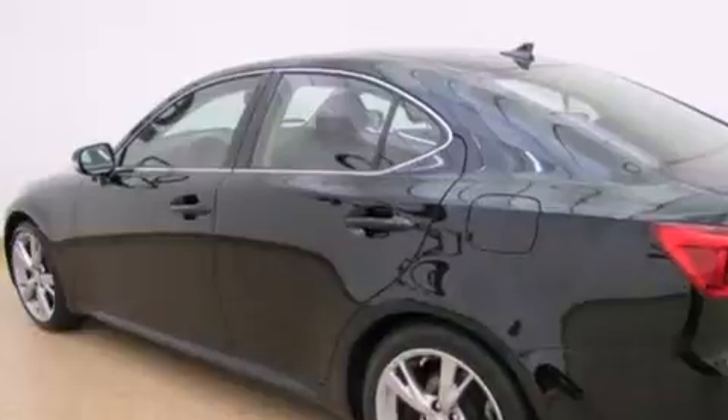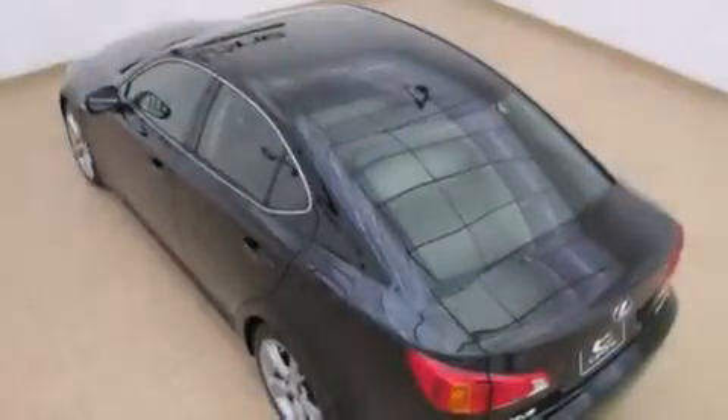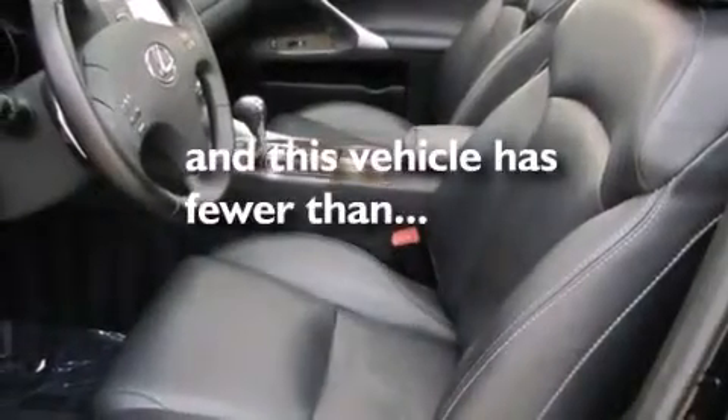The following features are also included: cruise control, an auto-dimming rearview mirror, a home link feature, a leather-wrapped shift knob, side curtain airbags, a first aid kit, a rear window defroster, and this vehicle has fewer than 19,000 miles on the odometer.